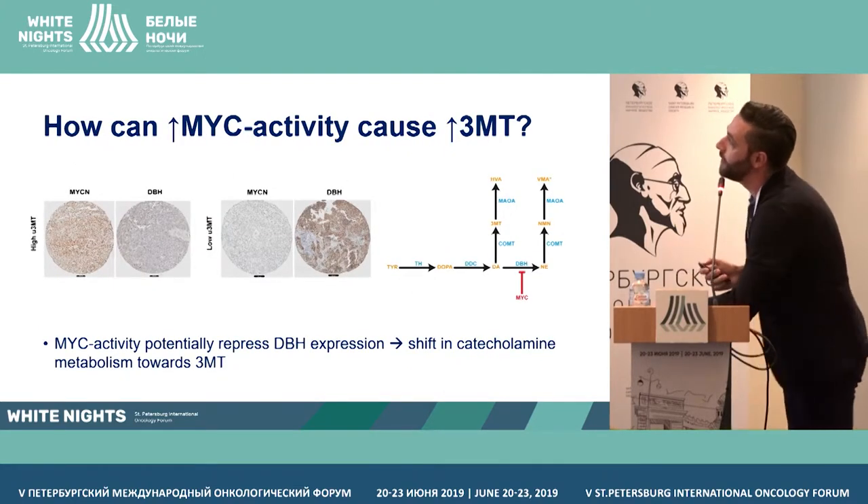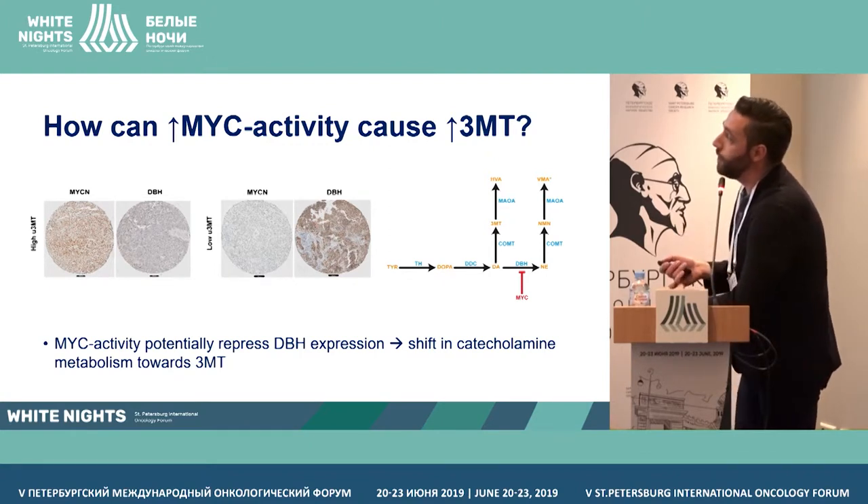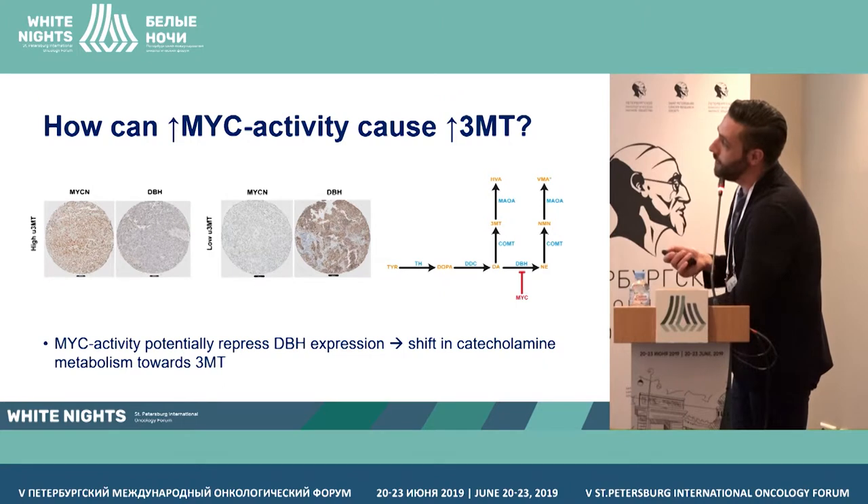On my final slide: how would increased MYC activity cause elevation of 3MT? Based on our knowledge of catecholamine metabolism and some preliminary staining, we hypothesize that increased MYC activity eventually causes downregulation of the enzyme DBH, which has an inverse correlation with MYC. High MYC means no DBH and high 3MT; low 3MT means no MYC and a lot of DBH. This blocks the pathway and causes accumulation of 3MT.